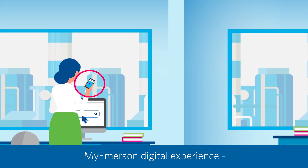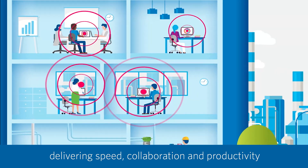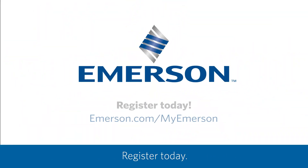MyTransactions is just one part of the MyEmerson digital experience, delivering speed, collaboration, and productivity you can count on. Register today.